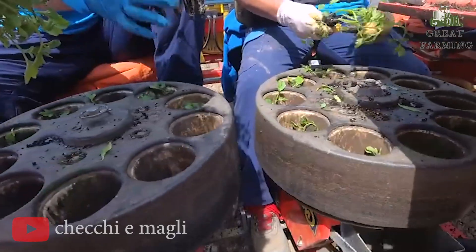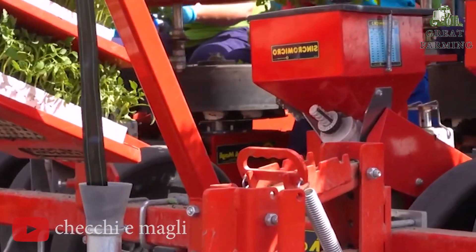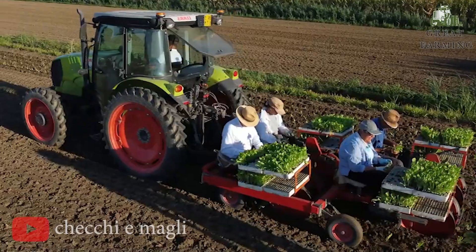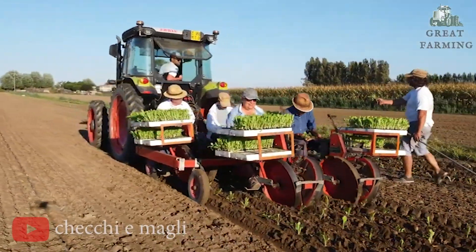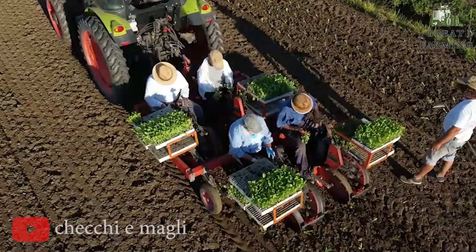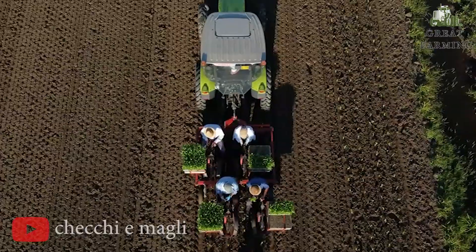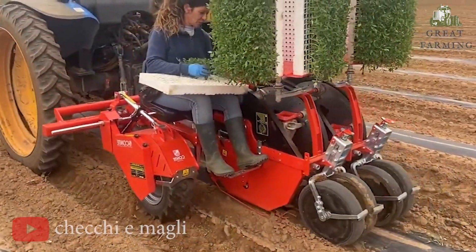With precision and speed, this transplanting marvel effortlessly creates holes in the soil and carefully places your tomato seedlings in their designated spots. The Wolf Pro technology incorporated into this machine adjusts the depth and spacing of the holes based on your specific needs, ensuring optimal growing conditions for your tomatoes — like having a master gardener guiding your every move.